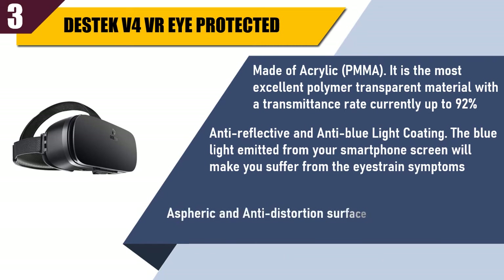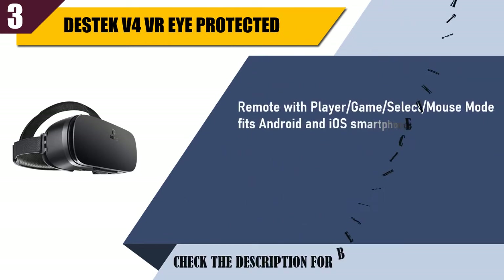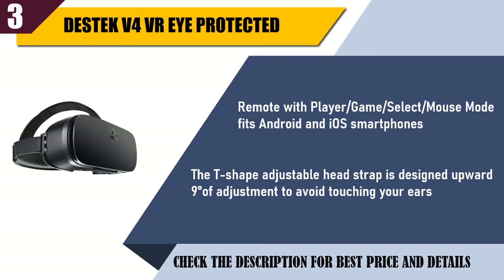Aspheric and anti-distortion surface. Remote with player, game, select, and mouse mode — fits Android and iOS smartphones. The T-shape adjustable head strap is designed with upward 9 degrees of adjustment to avoid touching your ears.